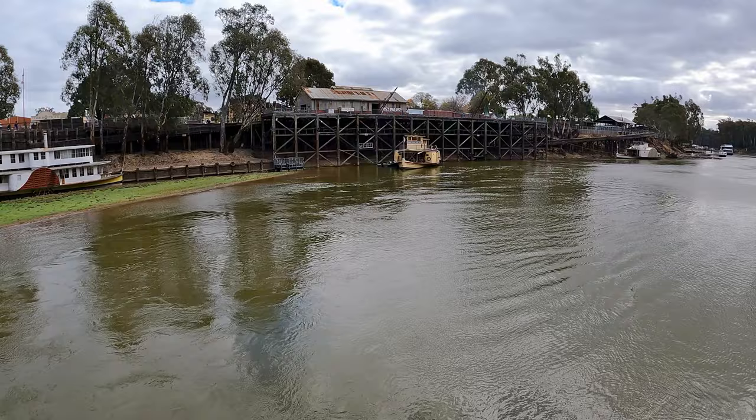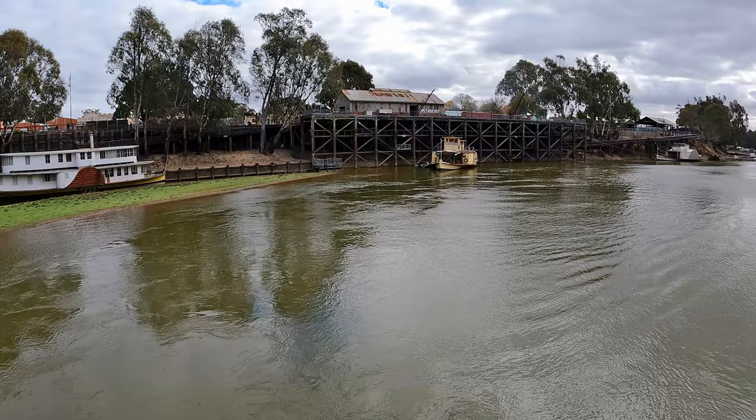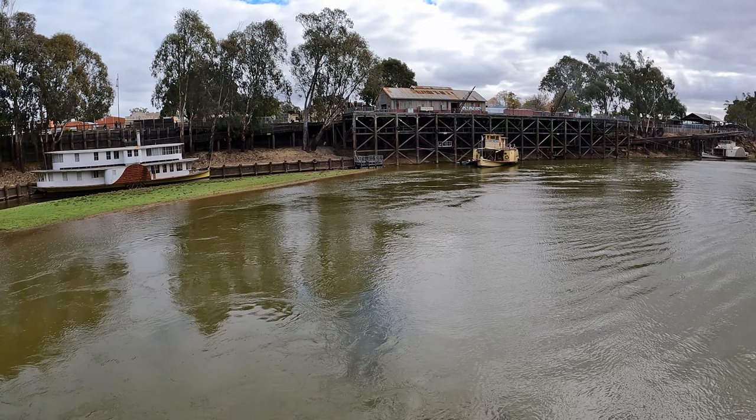The Pevensey was built in 1911, right here in Echuca. She used to work up the Murrumbidgee River as a working steamer on the Murray River.